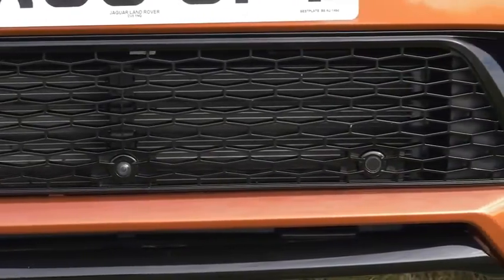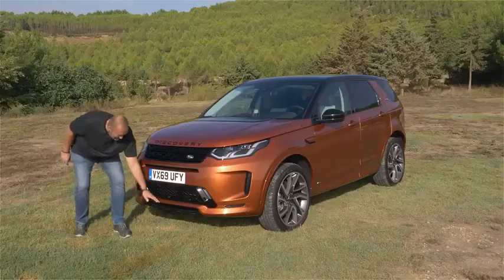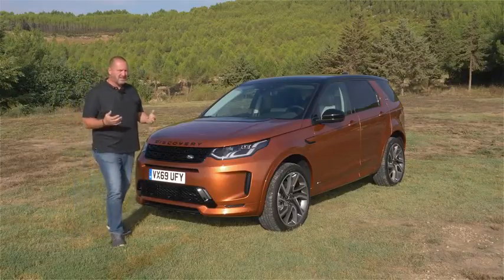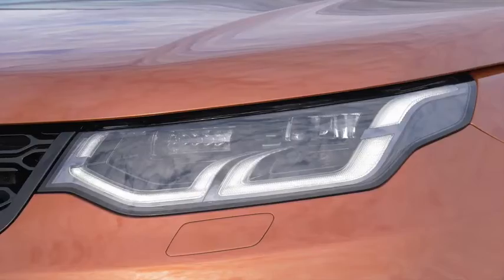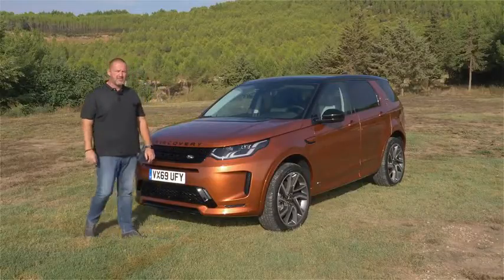If you buy the standard car, you have the bumper in dark plastic and without this extra air intake. Very important with the facelift: the car now comes as standard with LED headlamps. You can order Matrix LED if you want, but that'll cost you about 2,000 euros extra.